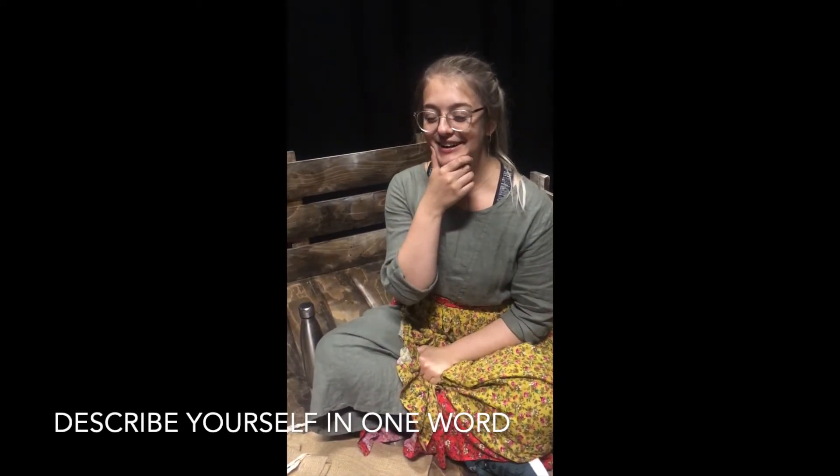Just throwing ourselves into it — really excited. I'd probably describe myself as really smiley. One thing I learned through drama school is that there's more beneath the surface to Chekhov than what's on the page.